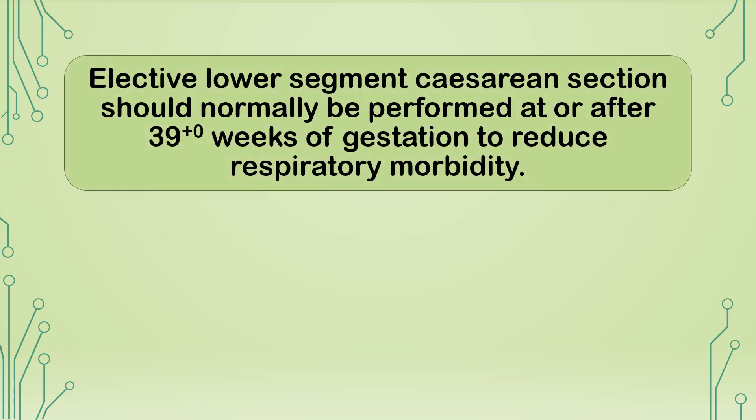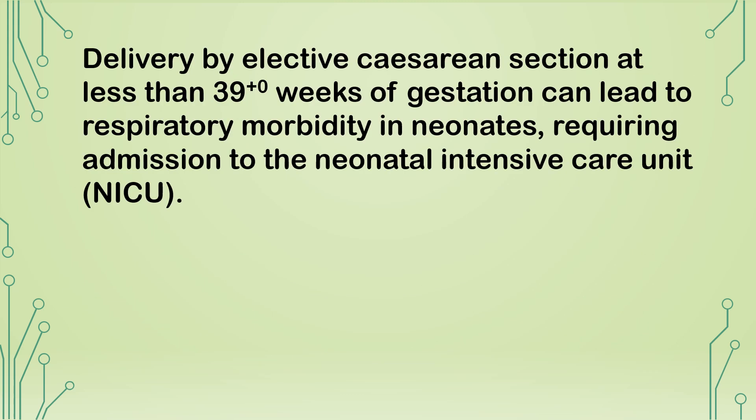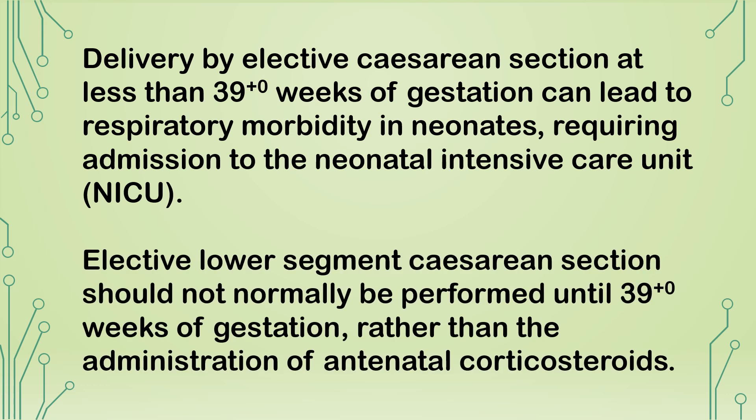Elective lower segment cesarean section should normally be performed at or after 39+0 weeks of gestation to reduce respiratory morbidity. Corticosteroids should be given to reduce the risk of respiratory morbidity in all babies delivered by elective cesarean section prior to 38+6 weeks. Studies show that delivery by elective cesarean section at less than 39+0 weeks can lead to respiratory morbidity requiring neonatal intensive care admission. Elective lower segment cesarean section should not normally be performed before 39+0 weeks as a substitute for administering antenatal corticosteroids.